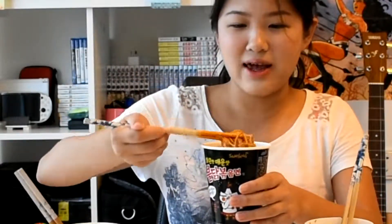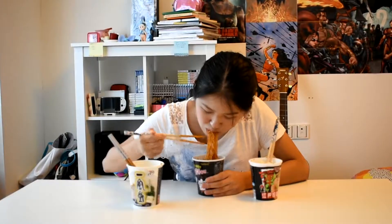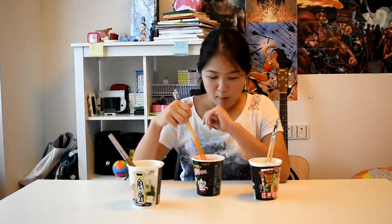I'll give it 8 out of 10. Next one, we will do the spicy one. It looks like this — the noodle is heavier. Let's try this one. The spicy smell is already the strongest. I think I really like this one because the noodles are really chewy and really thick. This is more spicy than the one I tried in my last video actually.